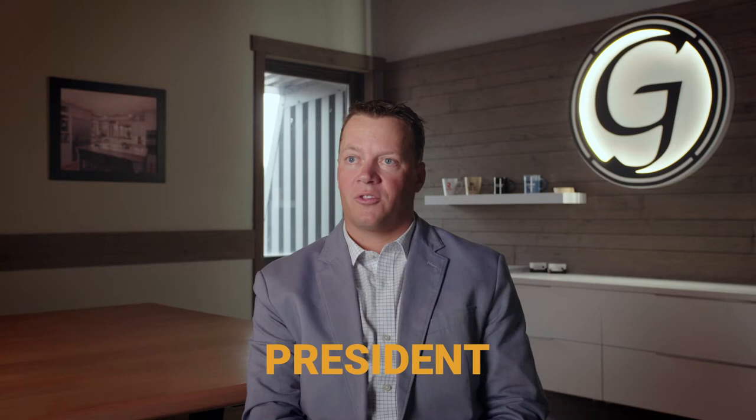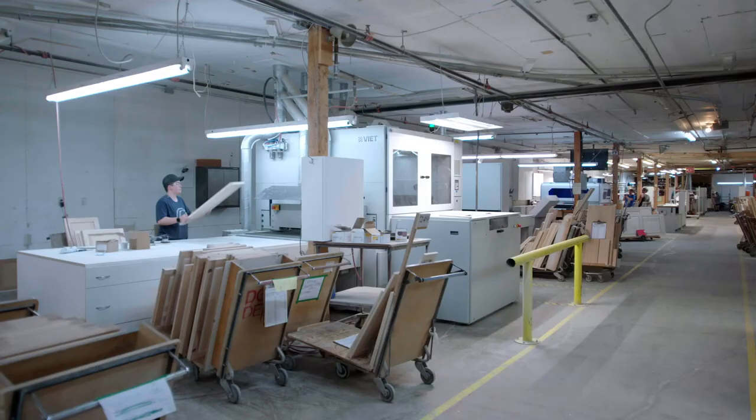At Glenwood we manufacture all our own doors — all our own wood products are done in-house.